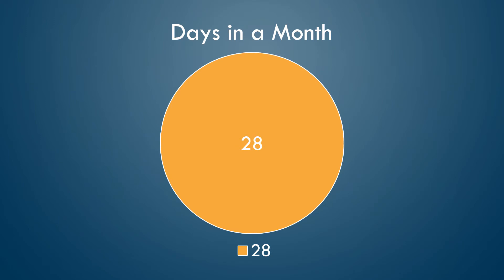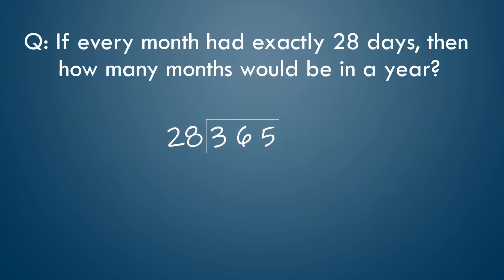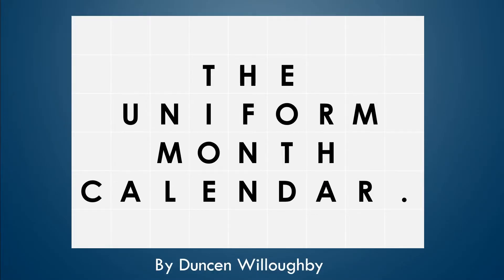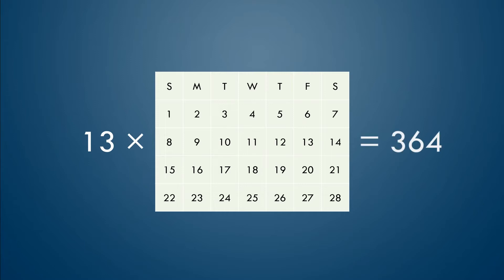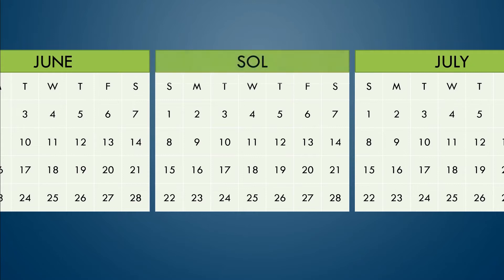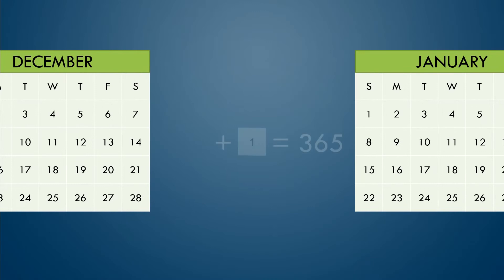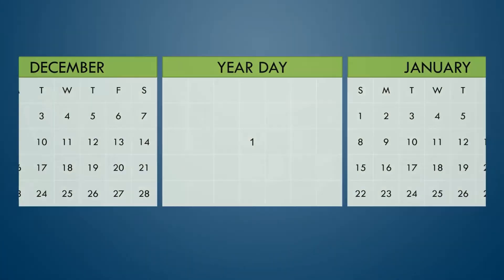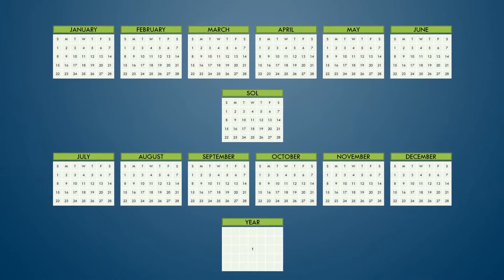Riddle me this, Batman. If every month had exactly 28 days, then how many months would be in a year? Still 12, right? The Uniform Month Calendar. The concept is simple: 13 28-day months. The extra month is placed between June and July and is named Sol for the sun. One extra day goes between December and January — that's New Year's Day, or Year Day — and it doesn't count in the normal cycle of the week or months. That's a complete 365-day calendar.